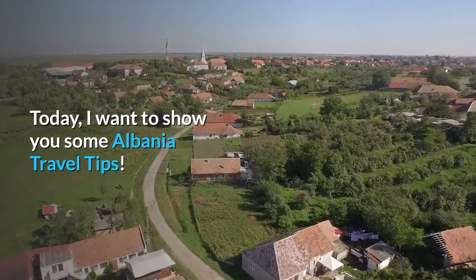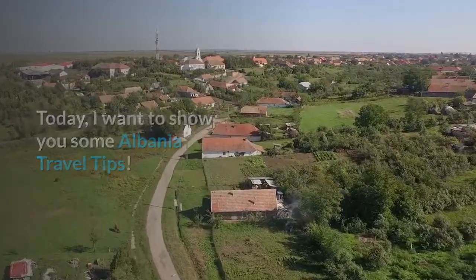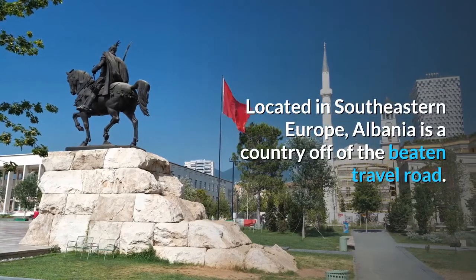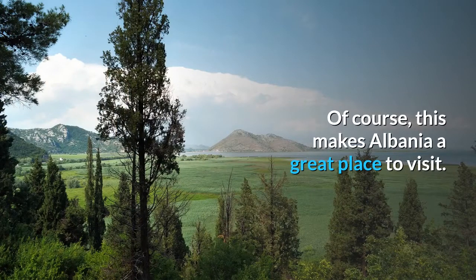Today, I want to show you some Albania travel tips. Located in southeastern Europe, Albania is a country off of the beaten travel road. Of course, this makes Albania a great place to visit.